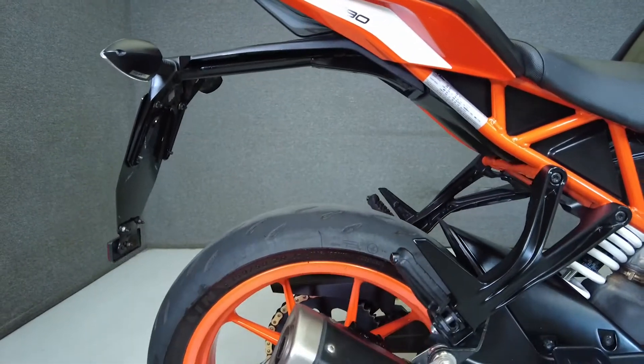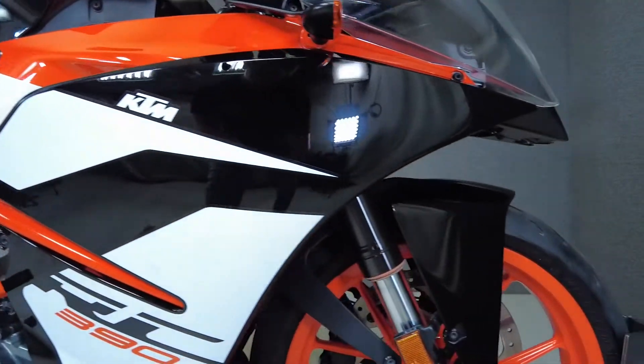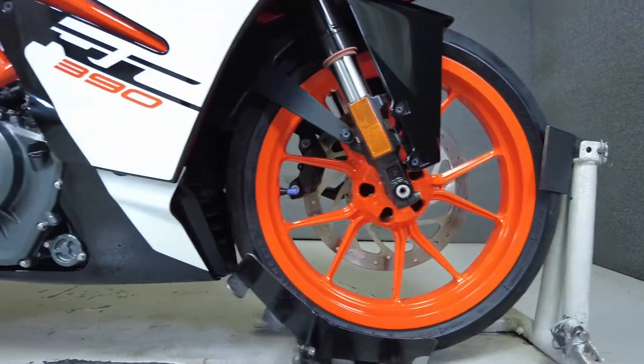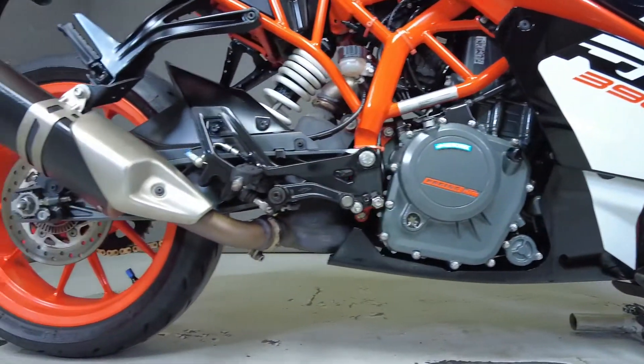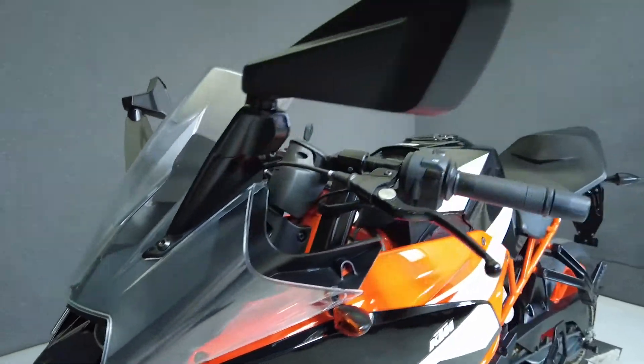Agile, lightweight, and stylish, the RC390 provides track-ready performance in a slim, modernized design. Powered by a liquid-cooled 373cc motor, it puts 43 horsepower and 26 foot-pounds of torque through a six-speed transmission. It has a 32.2-inch seat height and a dry weight of 328 pounds.